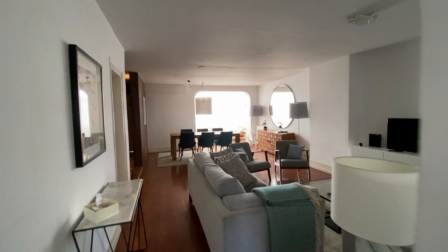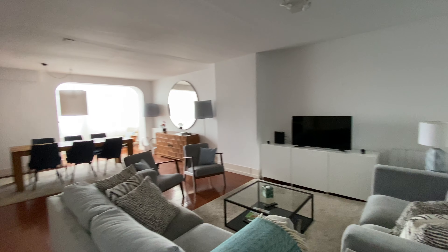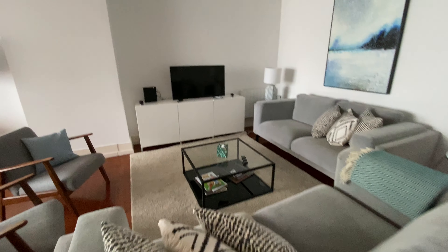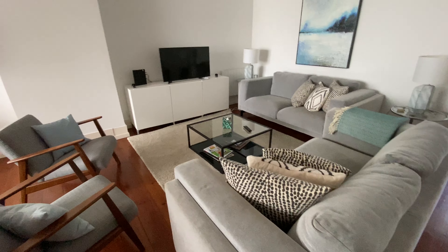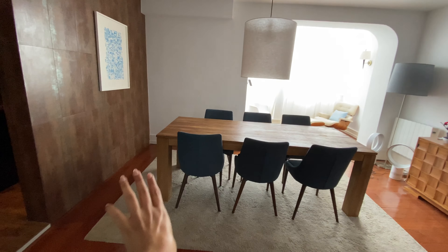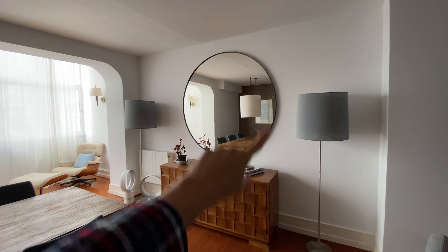So we covered the bathrooms. Now we're going to go to the living area, which is really, really nice. As you can see, it's very, very spacious. We're going to have two couches and two chairs, and then we have the TV over there. Right here we're going to have a dining area with this beautiful table for six, and then this huge round mirror.